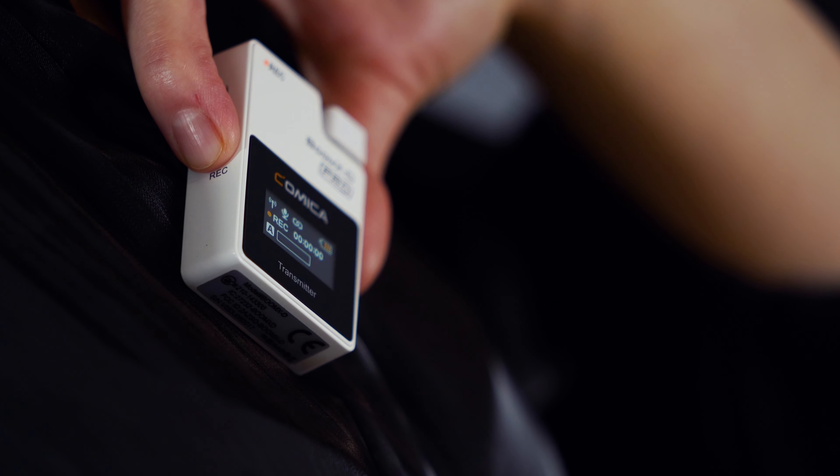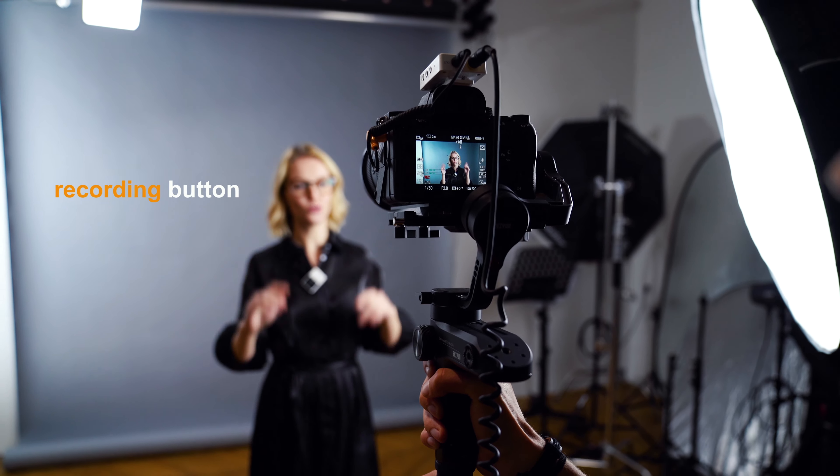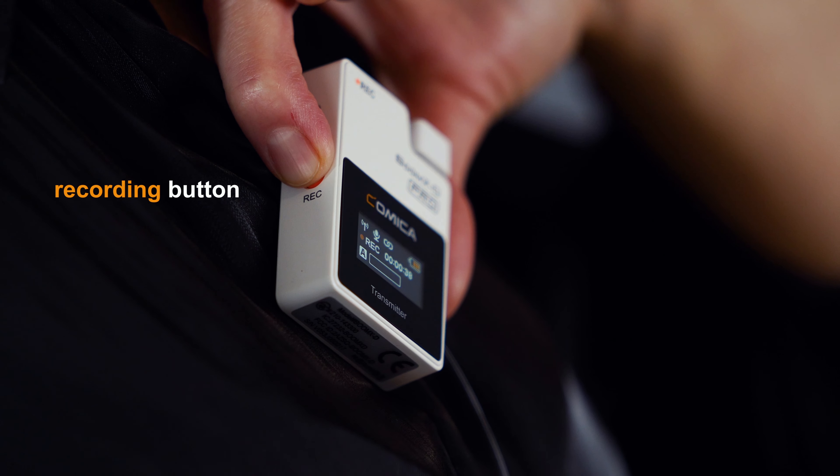The Boom XD Pro has built-in 8GB memory, so you never have to worry about dropouts or audio issues again. One button for starting or stopping recording — convenient and easy.